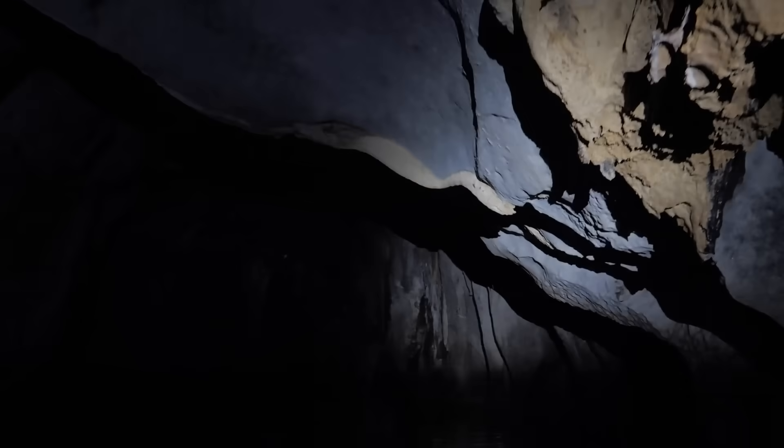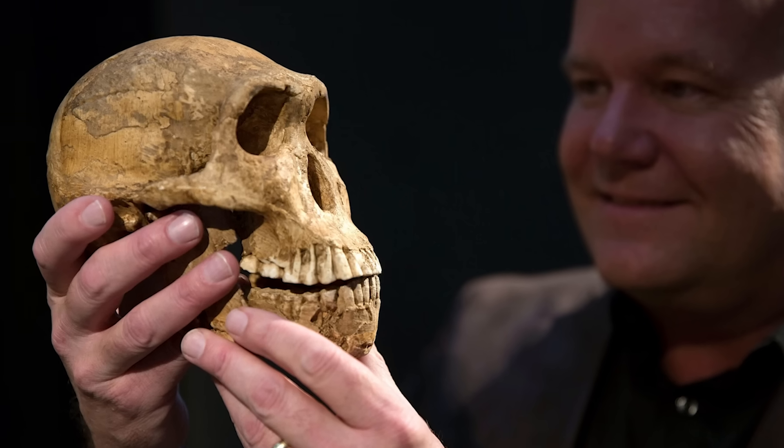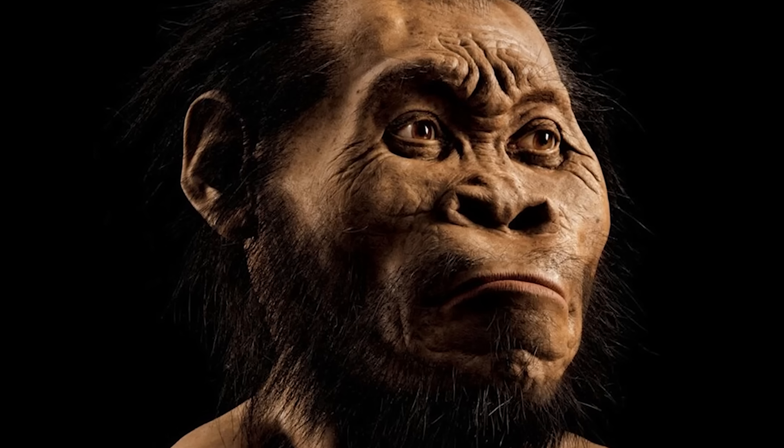Deep in the Rising Star cave system near Johannesburg, South Africa, a remarkable find emerged in 2013: Homo naledi. This species, announced in 2015, possesses a puzzling blend of traits.